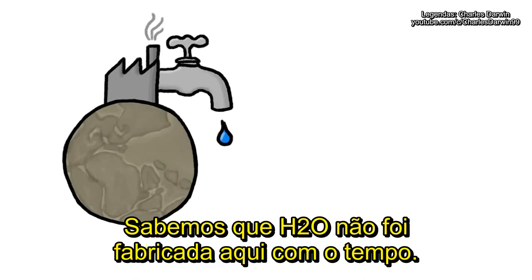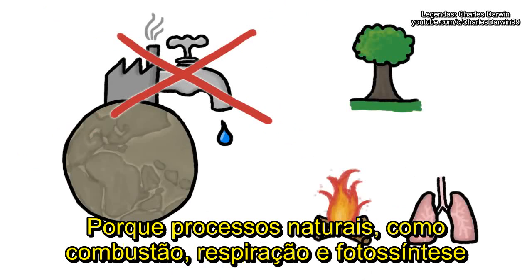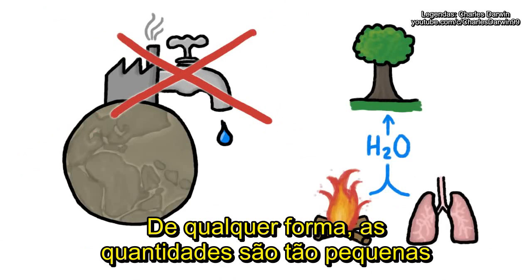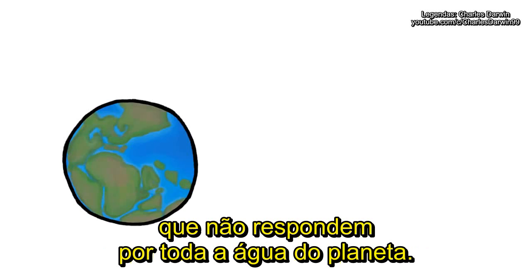We know H₂O wasn't manufactured here over the eons, because natural processes like combustion, breathing, and photosynthesis create and destroy roughly equal amounts of water. And either way, the amounts in question are so minuscule that they can't account for the abundance of water on the planet.